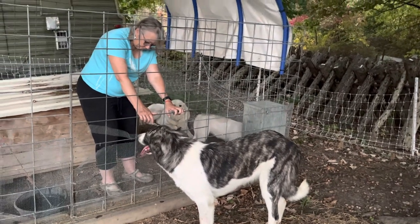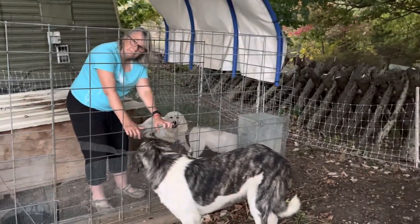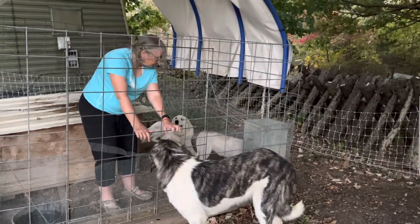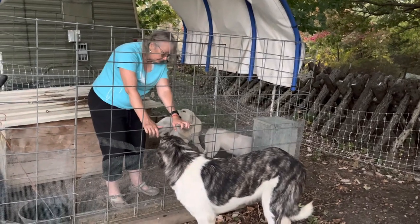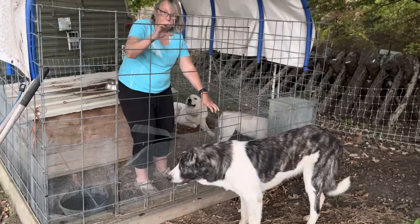We're going to do first come, first serve. They are broke to hot wire and they know how to eat out of a dog feeder — gravity flow. We're going to put the actual design on our website.